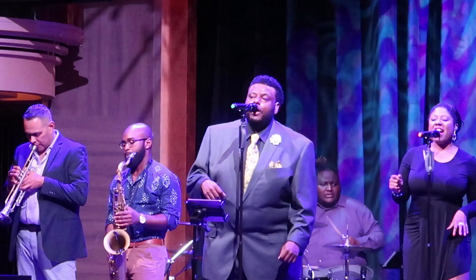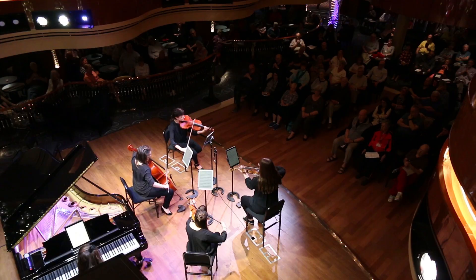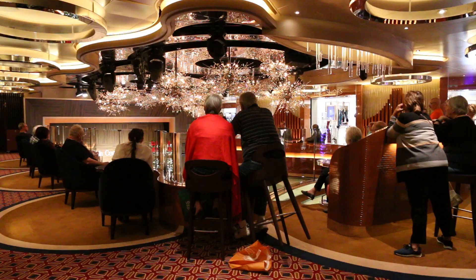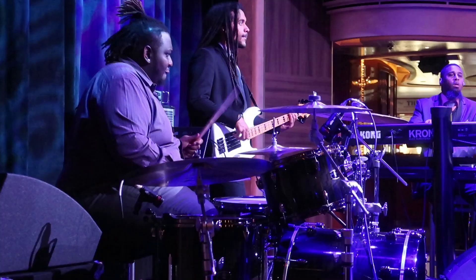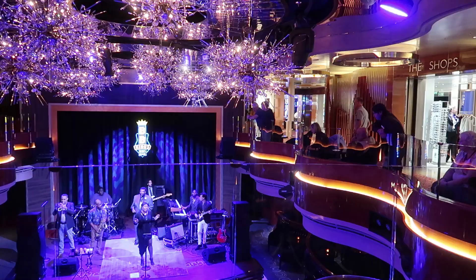One of the big innovations is the Music Walk. The Music Walk consists first of all of the Lincoln Center Stage, where you have classical concerts and various classical recitals. Lincoln Center Stage is held in the same venue as B.B. King's Blues Club. B.B. King's Blues Club is one of the most popular of all the music venues — you have a nine-piece band performing incredible music a number of times during the course of the evening.